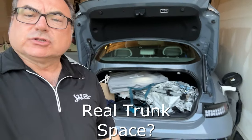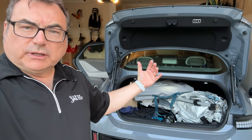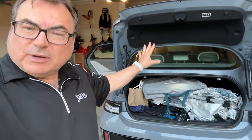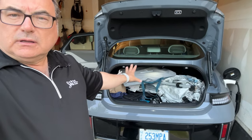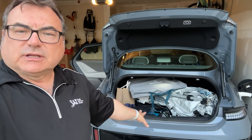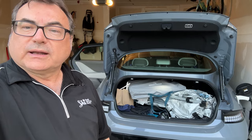Looking at the Ioniq 6 trunk space — a lot of people say it's not that big, and it's not as big as the Model 3, but I've got a 10x10 tent in there, a portable table, a bunch of other stuff, and the portable charger, and I still have room for more. Practically speaking, I've done grocery runs and there's actually quite a lot of room. It's deceiving — the trunk looks smaller than it is, and I was surprised it holds all this stuff without putting the seats down.